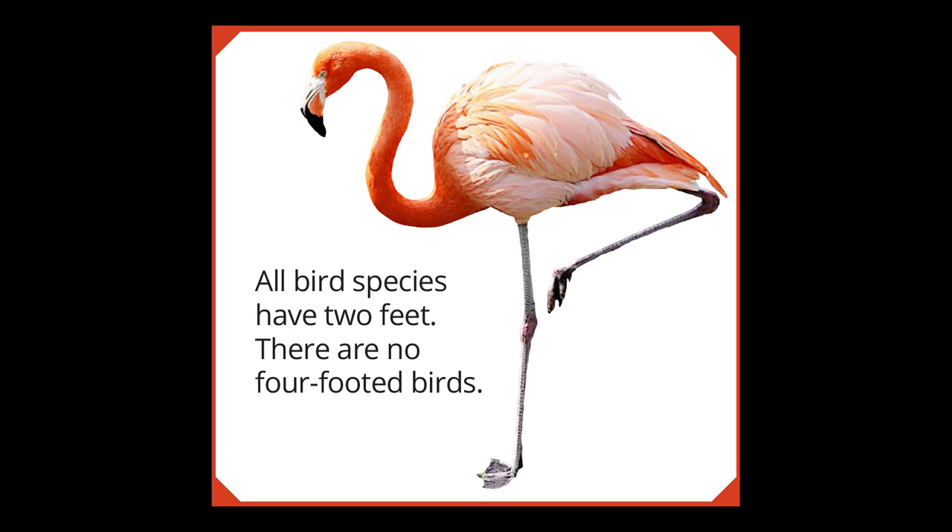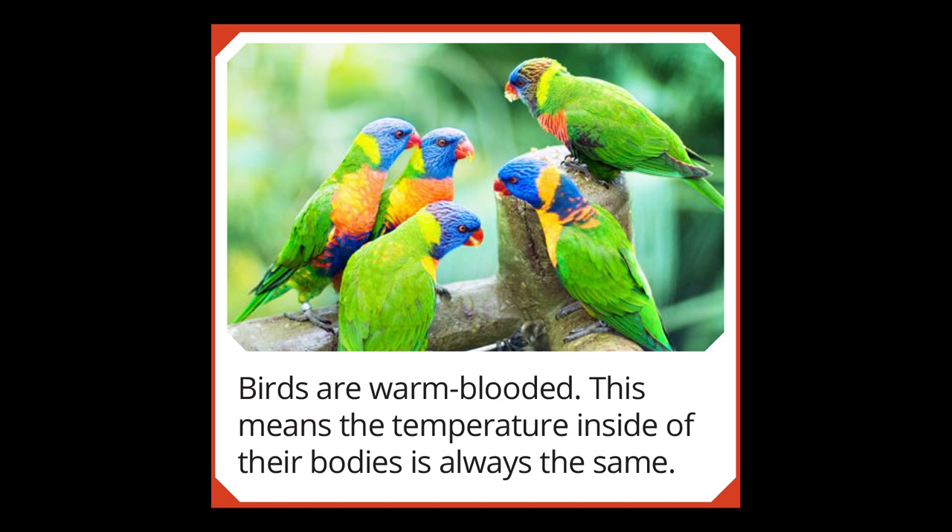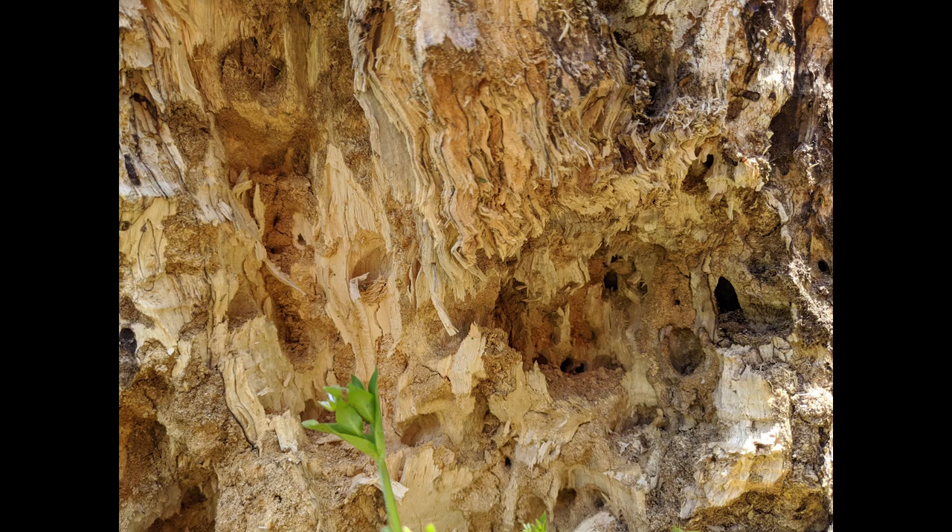It's important to note that all birds have two feet — there are no four-footed birds anywhere in the world. Just like us, birds are warm-blooded, meaning their temperature stays the same, so birds and mammals have that in common. If you take a look at the picture of the tree here you can see all sorts of holes and notches carved in a stump, all created by a single woodpecker pecking away to get the insects living inside. It's amazing that one bird can do all this by itself.